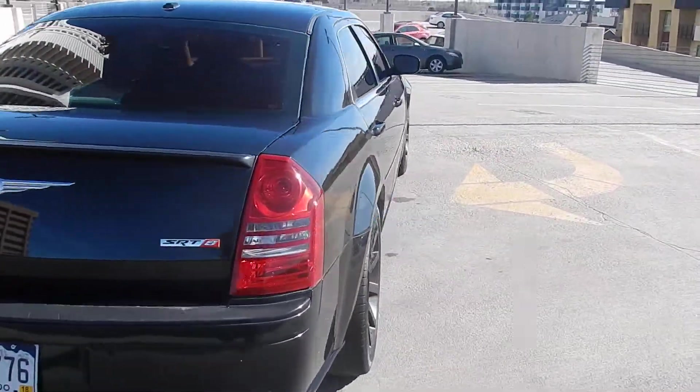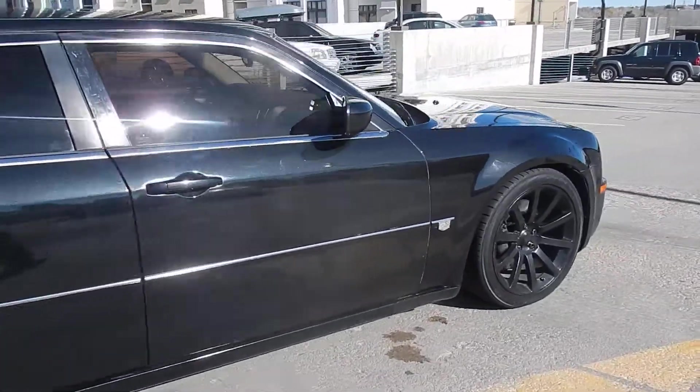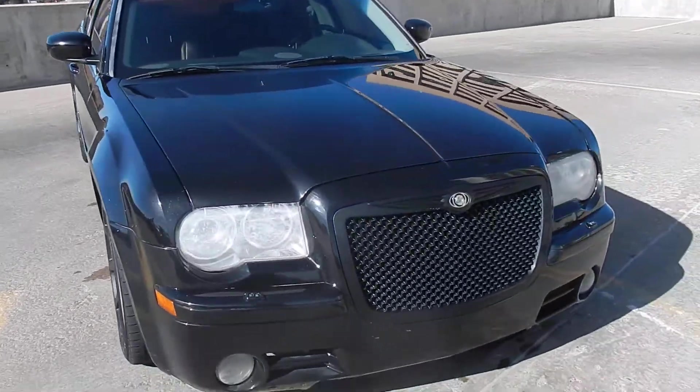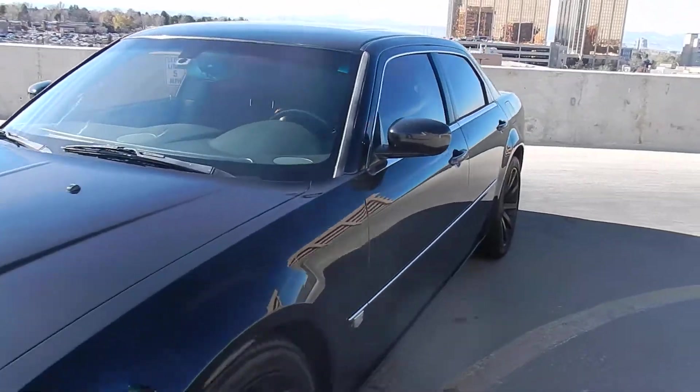It's super fast. It does come with the Hemi 6.1 liter engine. It is a black pearl and it looks like it's all been blacked out basically in the front grille.